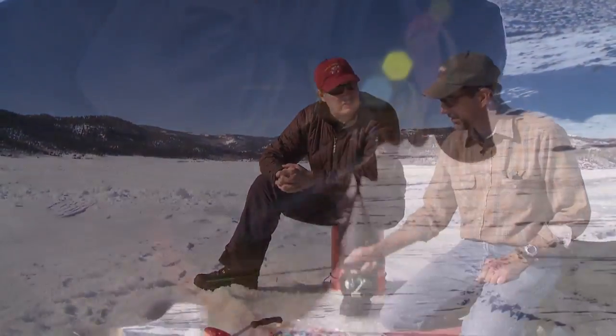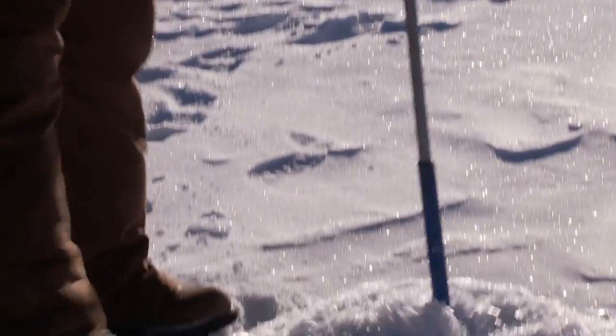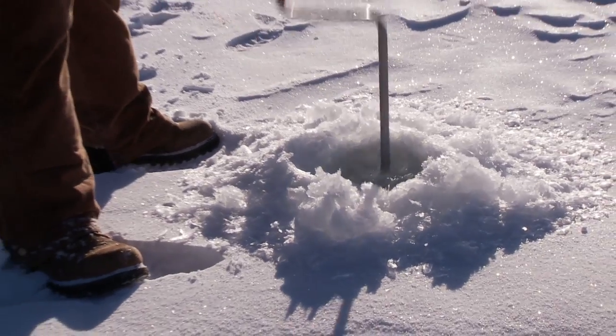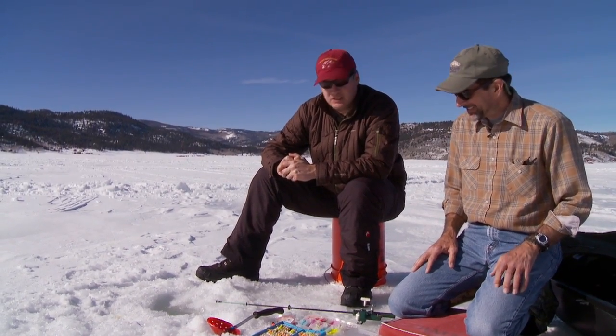And you need an ice auger, obviously. How much do those typically run? A good auger is around $50, but that can last a lifetime if you take good care of it — it's a forever purchase. And you get the manual kind so you stay warm. On cold days, those come in handy to keep you warm.